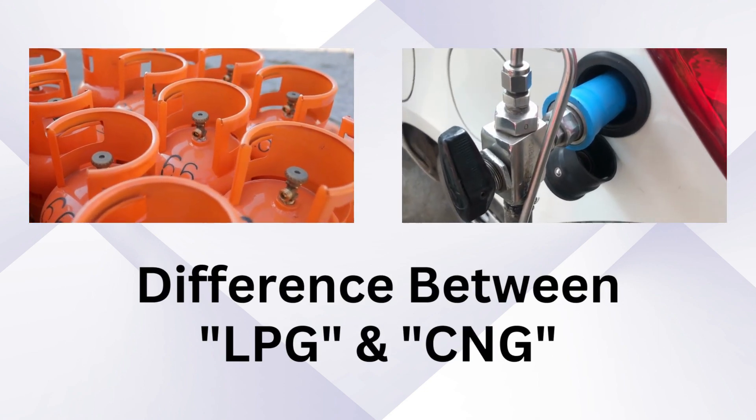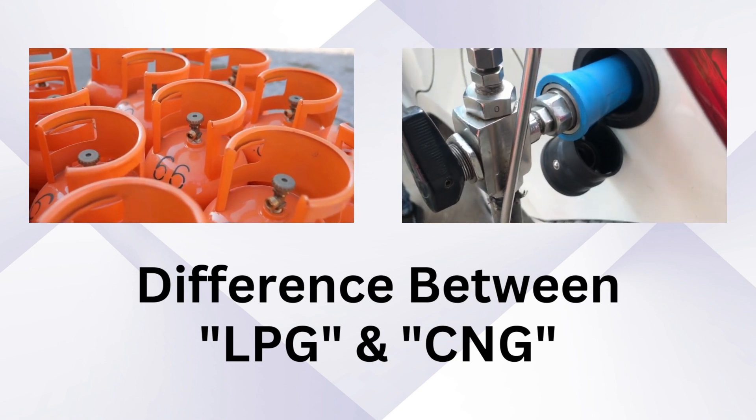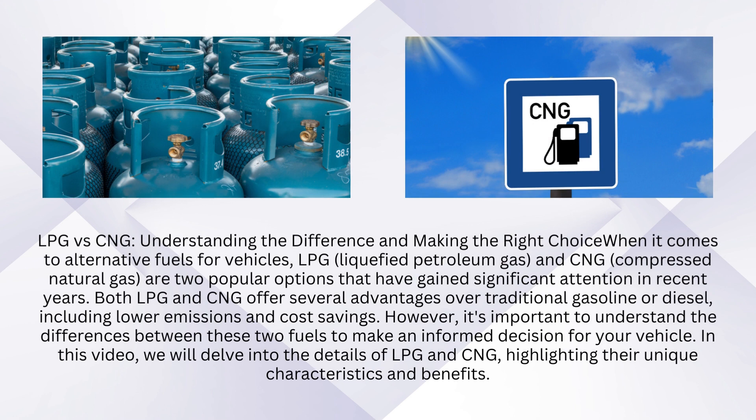LPG versus CNG: understanding the difference and making the right choice. When it comes to alternative fuels for vehicles, LPG, liquefied petroleum gas, and CNG, compressed natural gas, are two popular options that have gained significant attention in recent years.